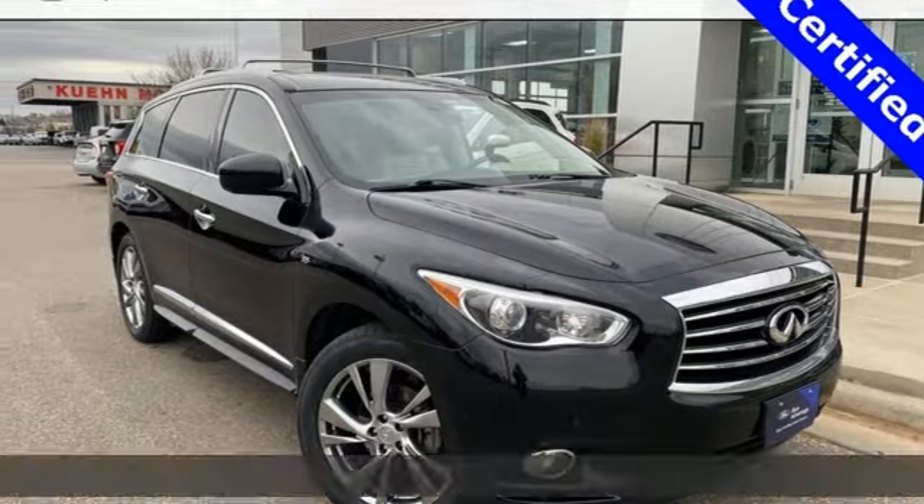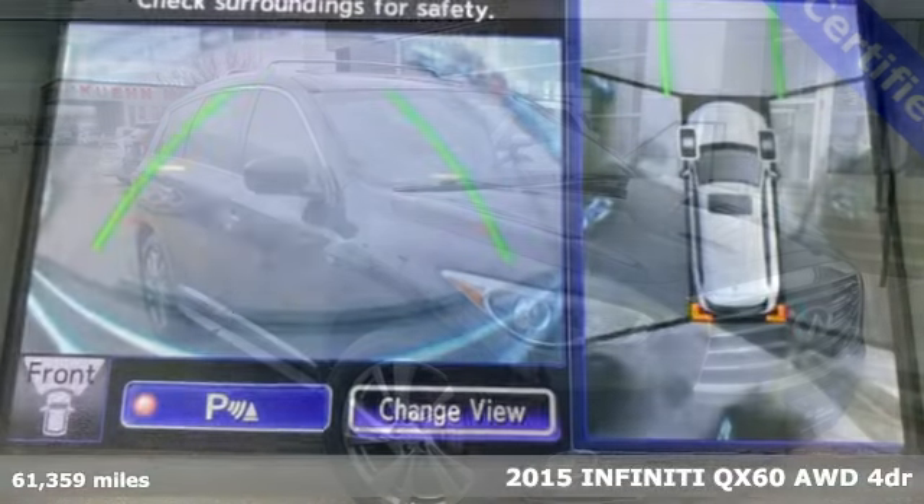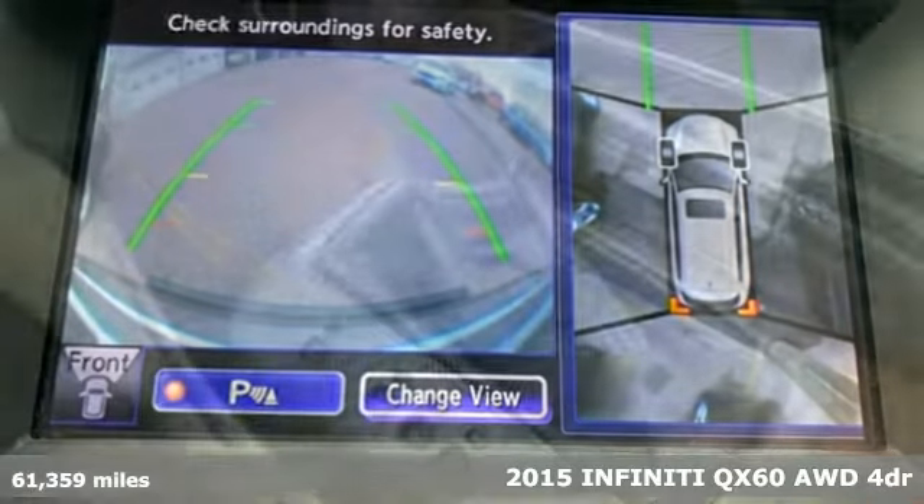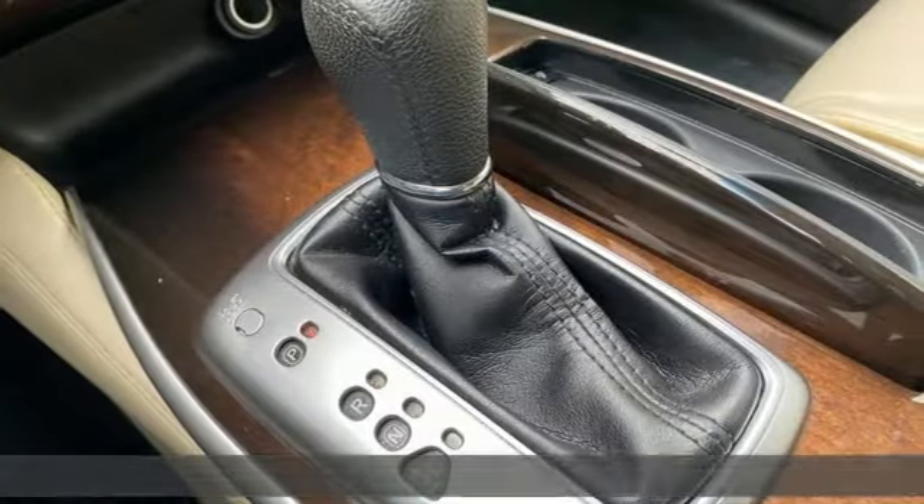Here's a 2015 Infiniti QX60. This luxurious vehicle is all dressed up with everywhere to go. It comes with all the amenities you need.